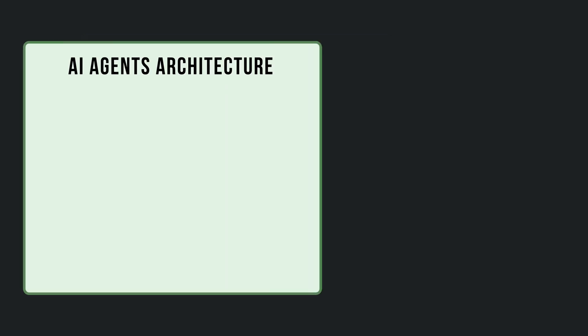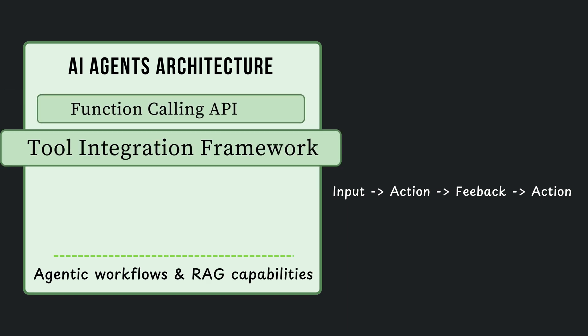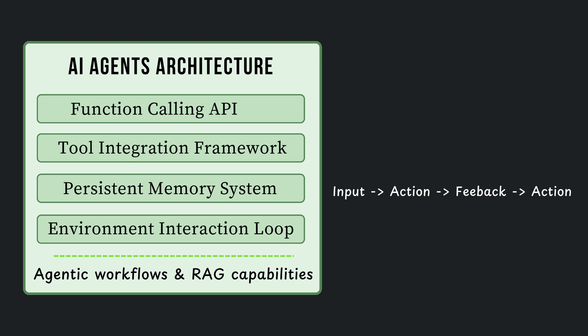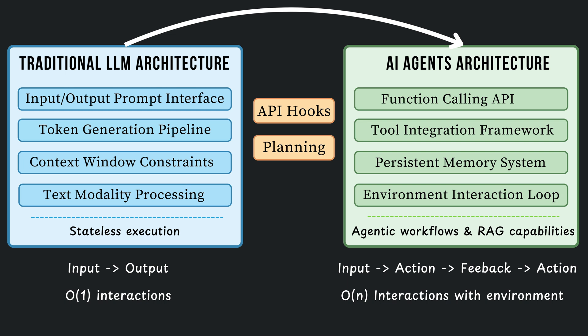AI agents, however, operate on a fundamentally different architecture. They leverage function calling APIs and tool integration frameworks that allow them to break free from pure text modality. The key differentiators are their persistent memory systems and environment interaction loops, enabling O(N) complexity interactions with external systems. The transformation from LLM to agent requires three critical components: API hooks for external tool integration, planning modules for task decomposition, and execution engines for action implementation.